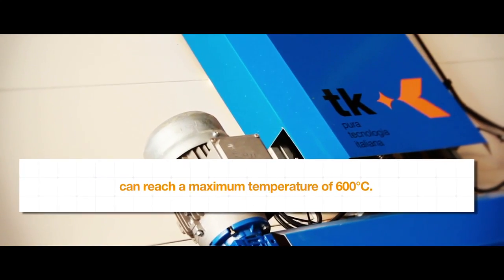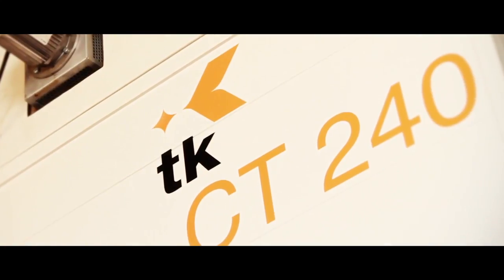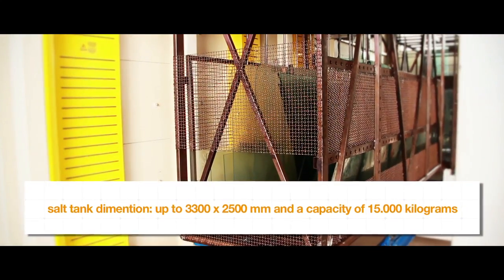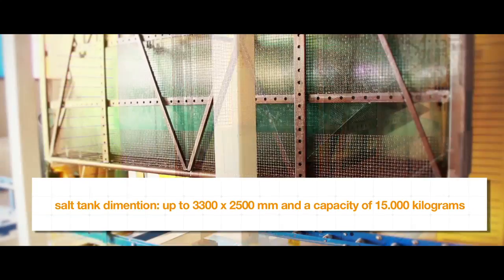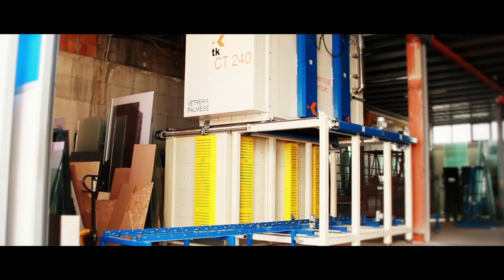They can reach a maximum temperature of 600 degrees centigrade. The salt tank dimensions can reach up to 3,300 by 2,500 mm and a capacity of 15,000 kg for the processing of large-sized sheets of glass.